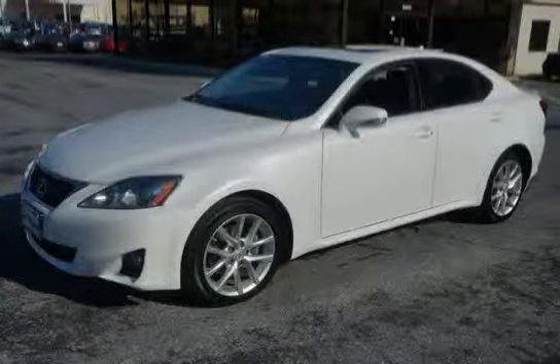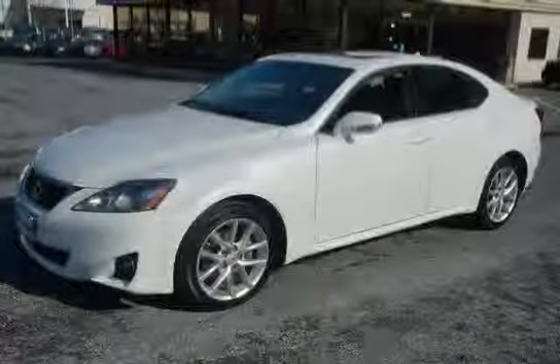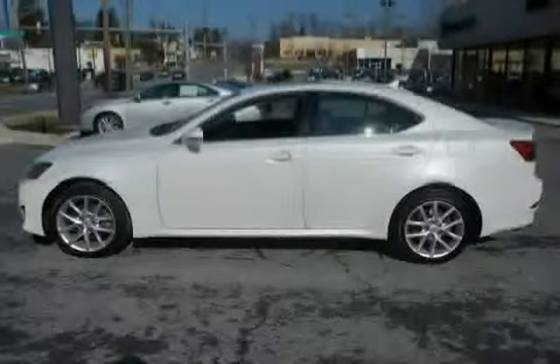This 2011 Lexus IS250 is equipped with cruise control, all-wheel drive, rear bench seat with trunk pass-through, four-wheel four-channel slash four-sensor anti-lock brake system, front fog lamps, and a six-speed electronically controlled automatic transmission incorporated.